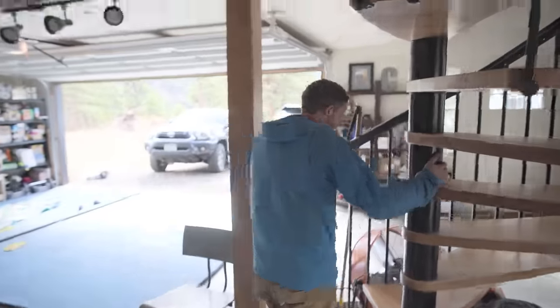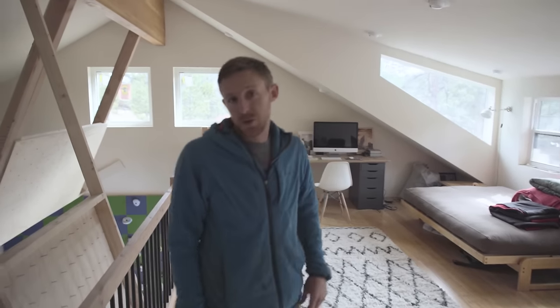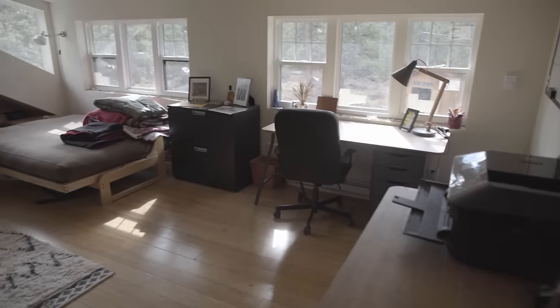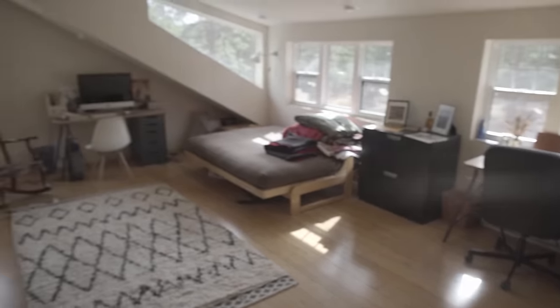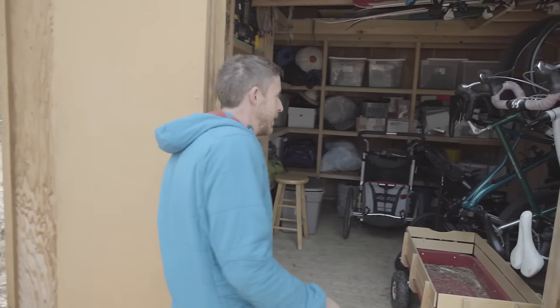Maybe we can cruise upstairs. This is where I've spent most of my year actually, because every professional climber these days has to spend about as much time on the computer as they do climbing. So yeah, this is our office slash guest quarters.